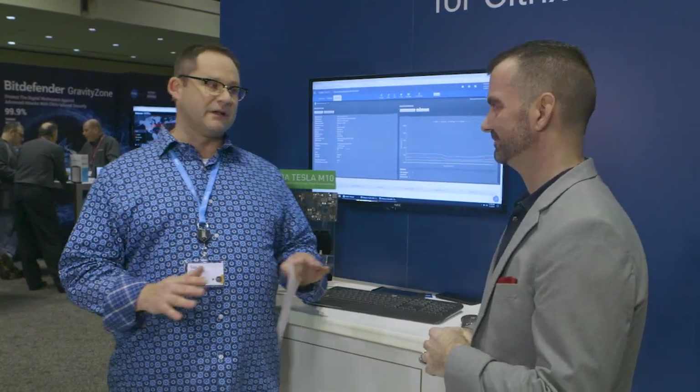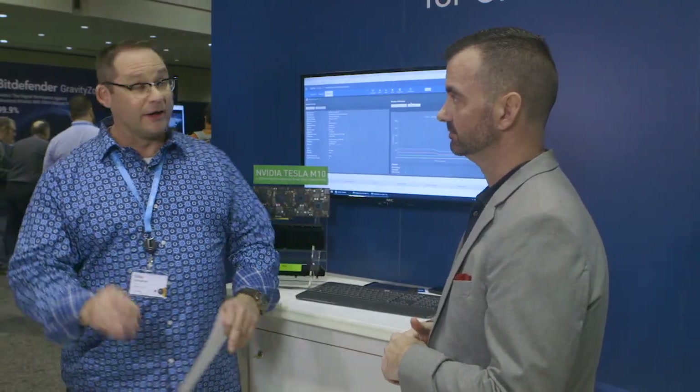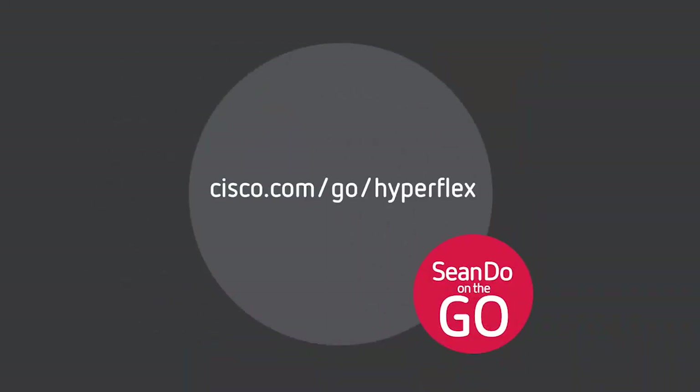All right, Brian, last thing before we cut off — the director is telling us to wrap it up. Where are customers going to go to get more information on Cisco HyperFlex for Citrix Cloud? We like to make it easy, so go to cisco.com/go/hyperflex. That does it for me — I'm Sean Donahue, this is Shondo on the Go. We're at the Cisco booth at Citrix Summit 2019. We'll catch you guys on the next one. Bye!